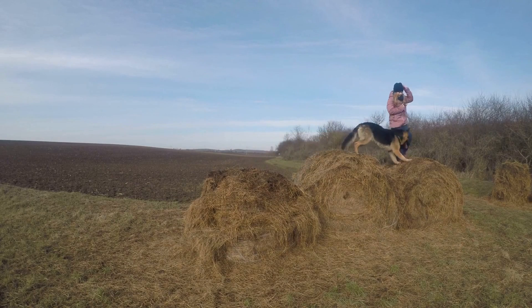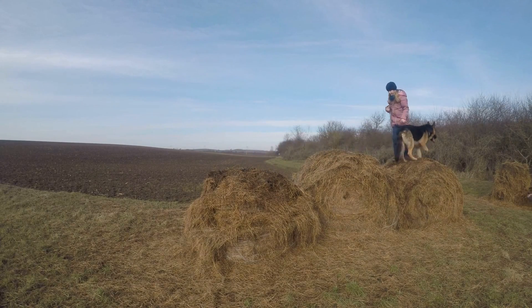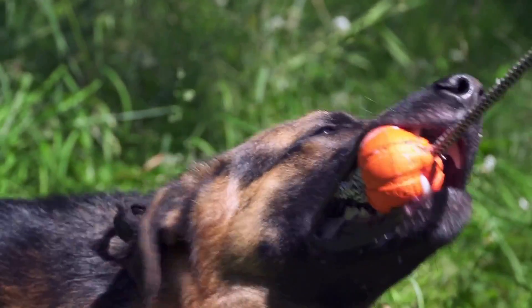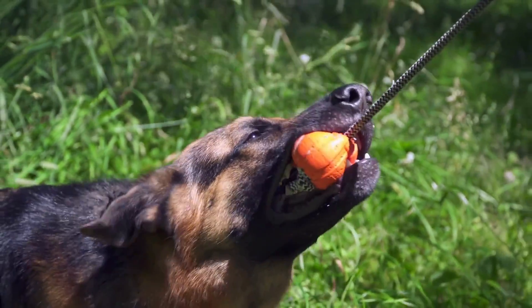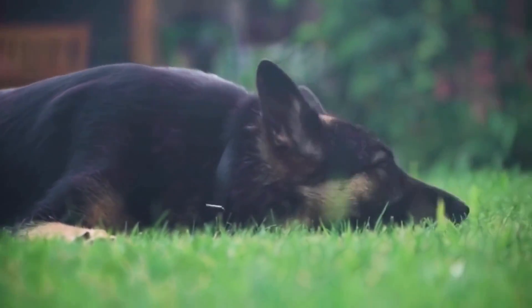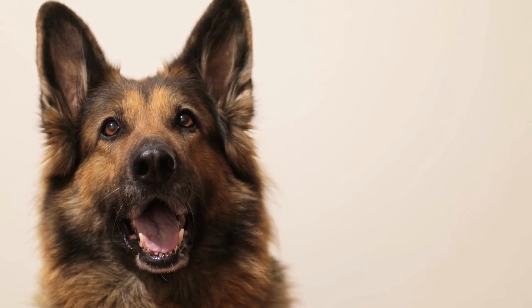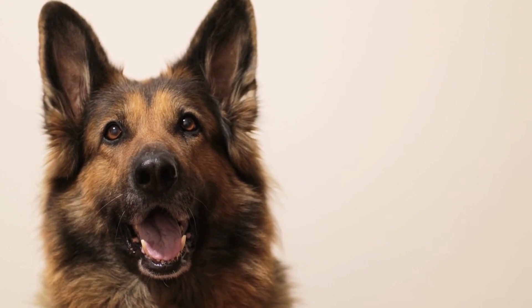Tip three: Create a positive training environment. Another important aspect of positive reinforcement training is creating a positive training environment. This means ensuring that your dog feels safe and comfortable during training sessions and that they enjoy the experience. One way to do this is to use positive body language, such as smiling, nodding, and using an encouraging tone of voice. You should also use a calm and upbeat tone when giving commands. You can also make training more enjoyable by incorporating games and play into your sessions — for example, playing fetch or hide and seek after a successful training session as a way of rewarding your dog and keeping them engaged.